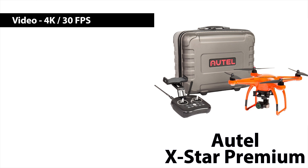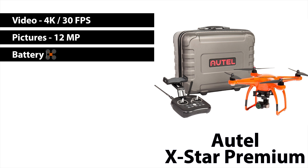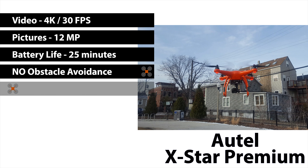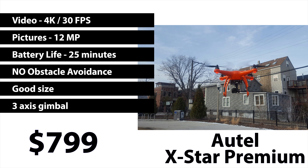Next up is the Autel X-Star Premium, which has video quality of 4K at 30 frames per second. The battery life is 25 minutes. It does not have object avoidance. It is not too heavy, decent in the wind, though some people do have issues with stability. It comes with a case, has a three-axis gimbal, and is currently selling for $799. The X-Star Premium is a pretty good introductory drone; however, it does not have object avoidance, which means you can run into a tree, a building, or a person. Some people also have problems with stability in various wind conditions, but this does not happen across all units. It does have very good video and picture quality.